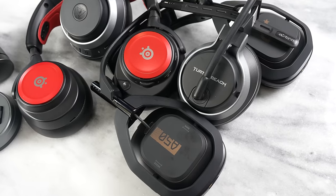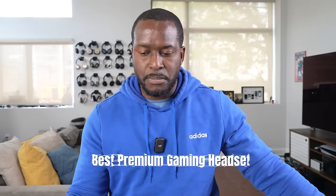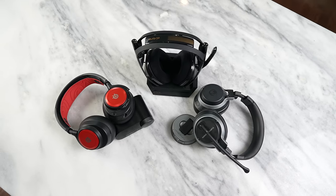As gamers, audio is really important and that is why we are very picky about our gaming headsets. So today in this video, I'll be looking at the best premium gaming headsets to pick from, and I've got three headsets to choose.